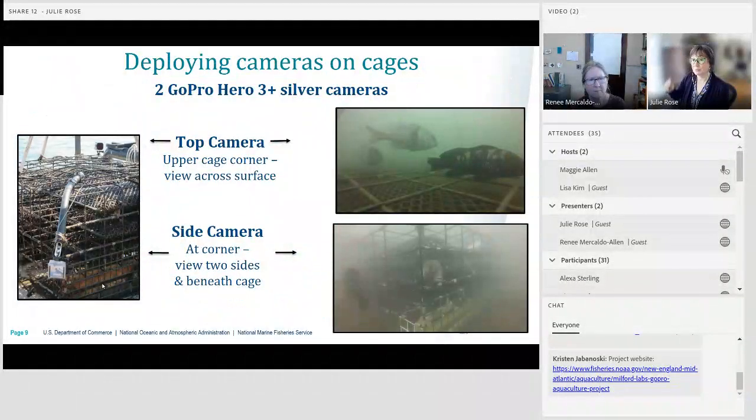We've taken the same overall approach across these different studies. We use GoPro Hero 3 Plus Silver cameras — two per cage. One is the top camera positioned looking across the top like a periscope, and the second is a side camera attached at the opposite corner giving a view of two sides of the cage and where the cage meets the seafloor. Together, these two cameras let us see about half of the cage at any given time.